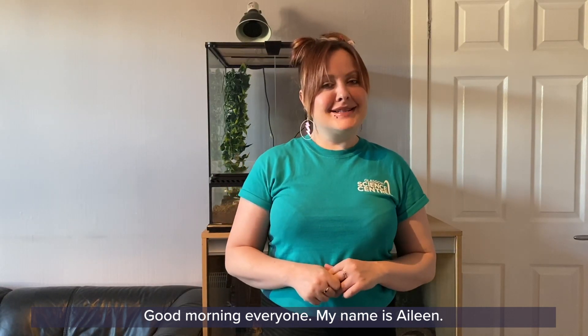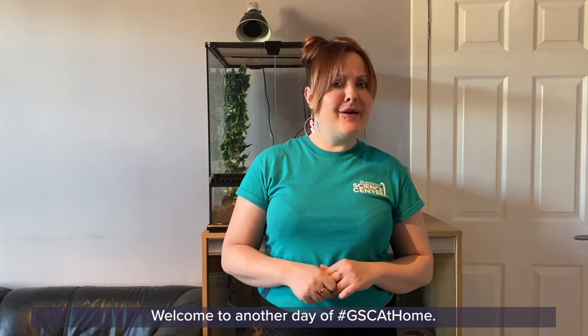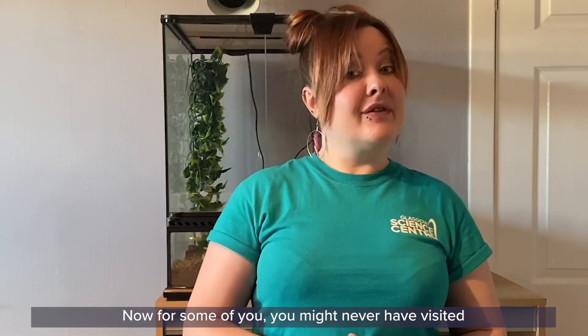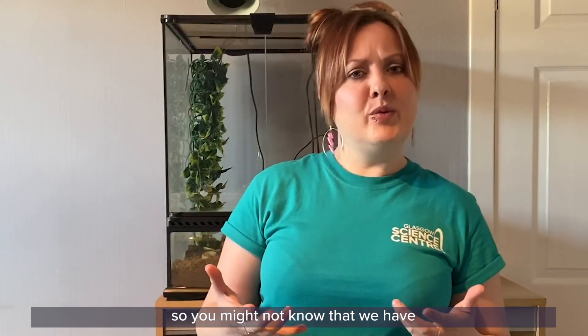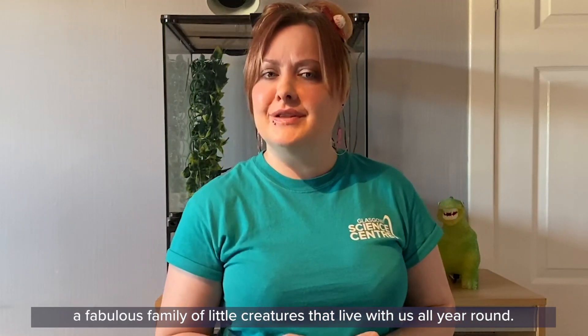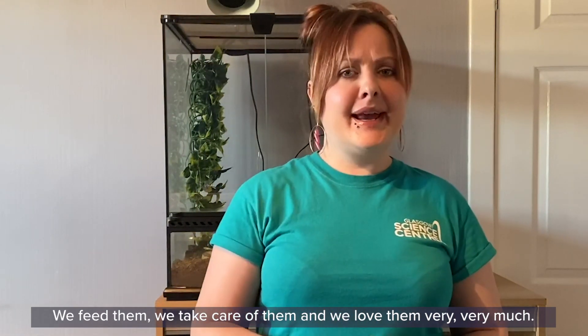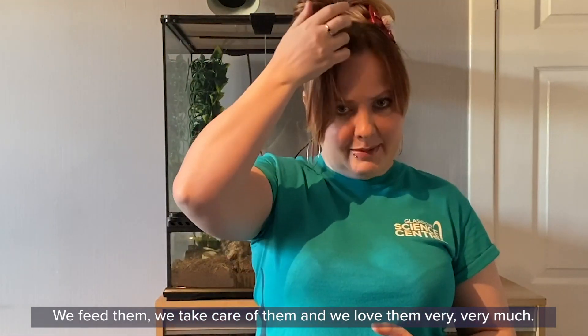Good morning everyone, my name is Aileen and welcome to another day of GSC at Home. Now for some of you, you might never have visited the Glasgow Science Centre before, so you might not know that we have a fabulous family of little creatures that live with us all year round. We feed them, we take care of them and we love them very very much.